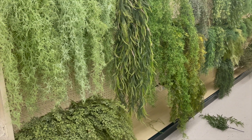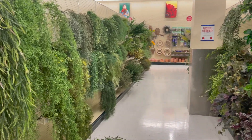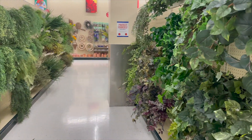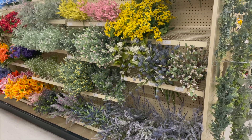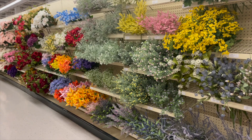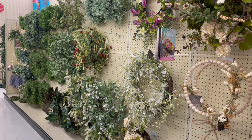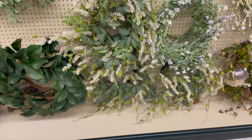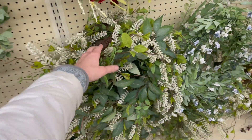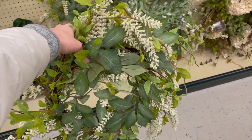Once through the faux florals aisles, there were also large aisles with faux greenery specifically — sprays and garland — so they really had the full gamut, and then even more faux florals beyond that. I was excited to see their wreath selection, but they didn't have as many as I expected and none of them really stood out to me. I thought one was kind of pretty for spring, but ultimately I was a little disappointed with the wreath selection.